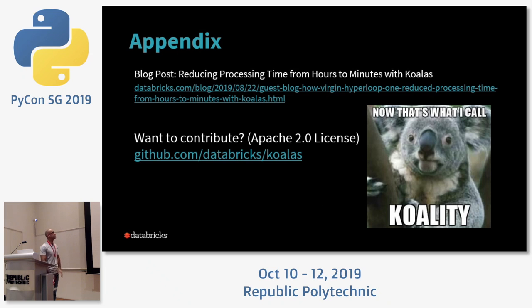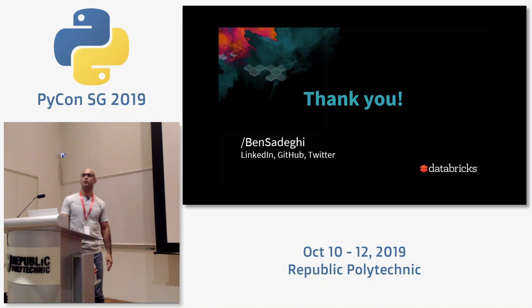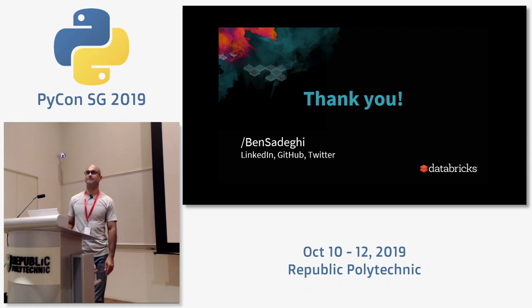It's Apache 2.0 licensed — please feel free to contribute. There are still some pandas methods yet to be implemented in Koalas, so that's ongoing. Within Databricks we have 10 engineers on this project, and externally there are six or seven other companies contributing, plus individual contributors. My handle on LinkedIn, GitHub, and Twitter is Ben Seregi. Any Julia users in the room? No Julia? Thank you very much.